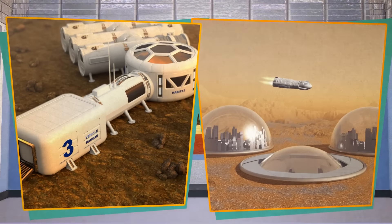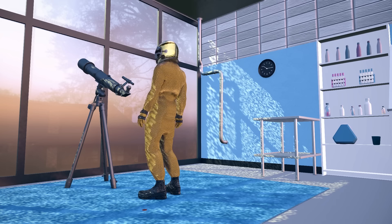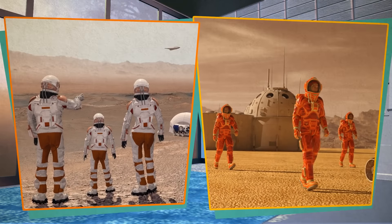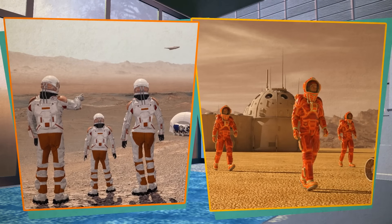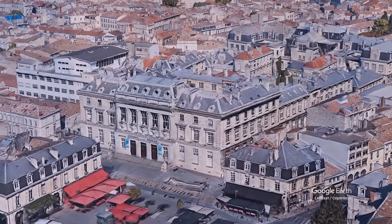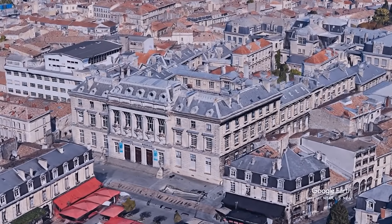How will things turn out? Recently, scientists published a new study on this topic called 'Minimum Number of Settlers for Survival on Another Planet.' The author is Jean-Marc Salotti, professor at the National Polytechnic Institute of Bordeaux in France.